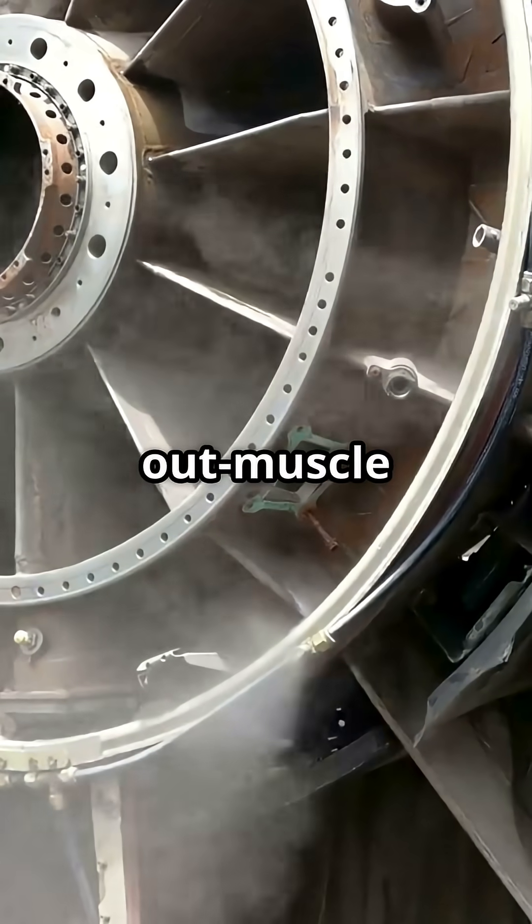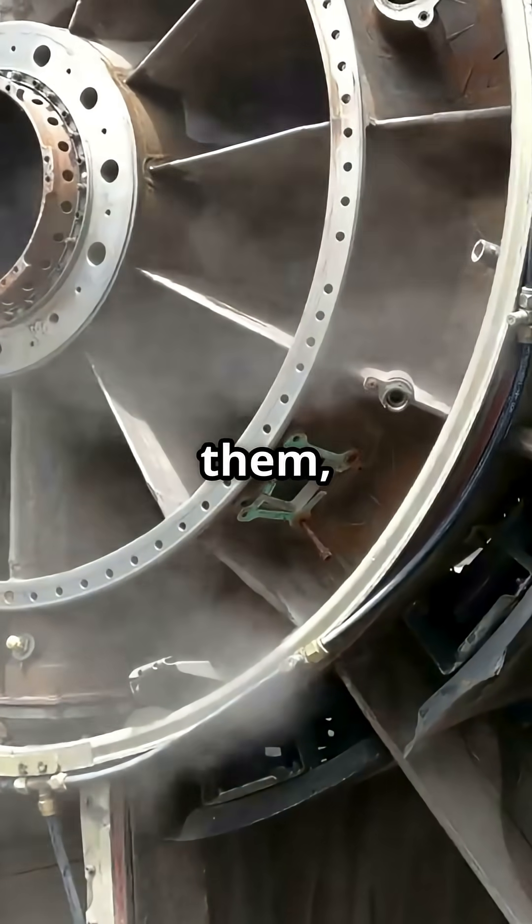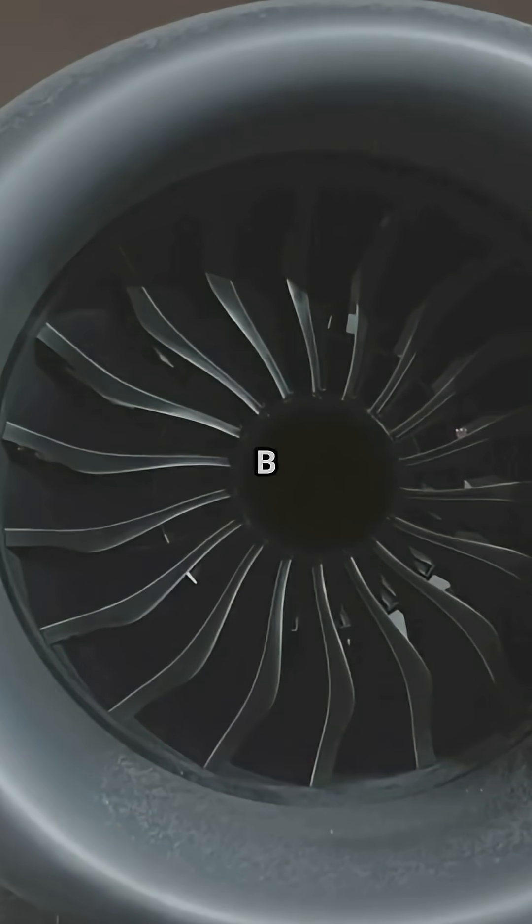One Boeing 777 engine can out-muscle Concorde's entire power plant set-up — all four of them combined. This is the GE90-115B, the most powerful commercial jet engine ever built.